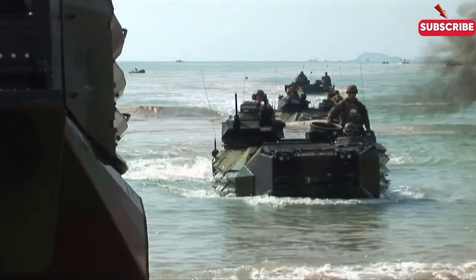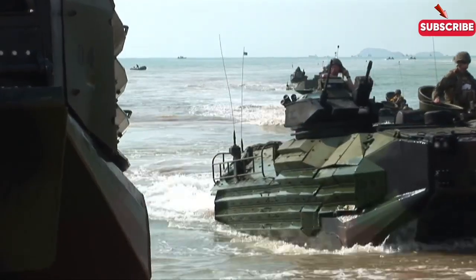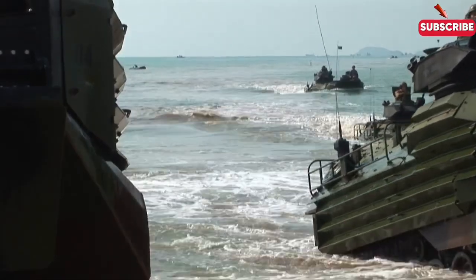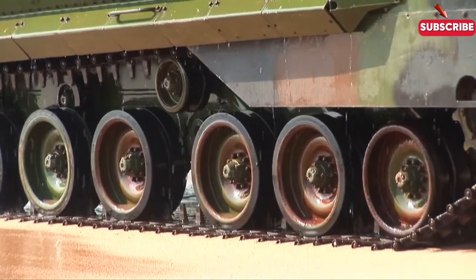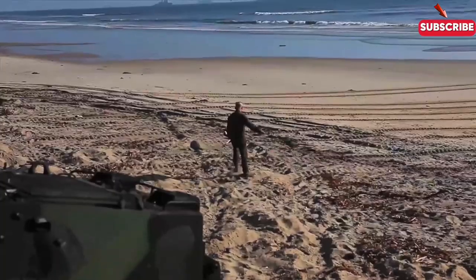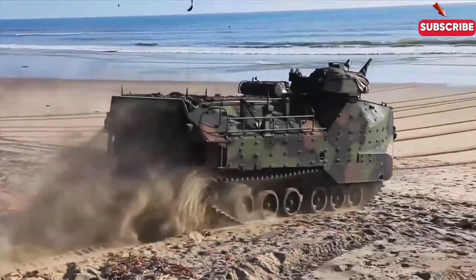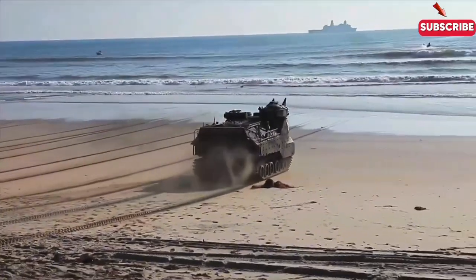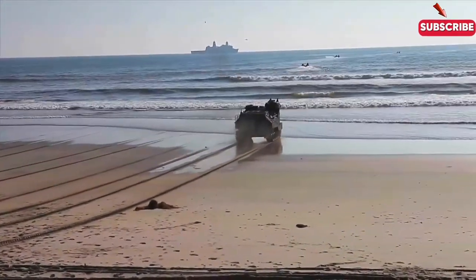Finally, the AAV is the armored workhorse of amphibious landings. These vehicles can quickly move from sea to shore, carrying marines and their equipment into the battle zone. AAVs protect the troops inside while crossing rough seas and contested beaches. Equipped with weaponry, they can also provide fire support once they land. Their ability to transition seamlessly from water to land makes them an invaluable asset in amphibious operations.